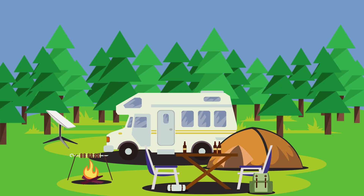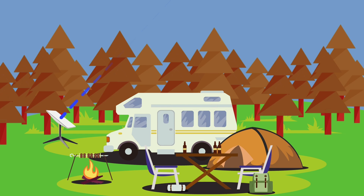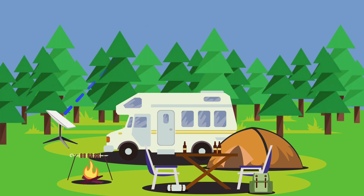Finally, Starlink is in Australia and those who love adventures and a caravan lifestyle can enjoy satellite internet anywhere they go. However, Starlink is not 100% reliable. If it's a hot day and you want to hide your caravan in the shade, you may experience dropouts due to the trees being in the way.